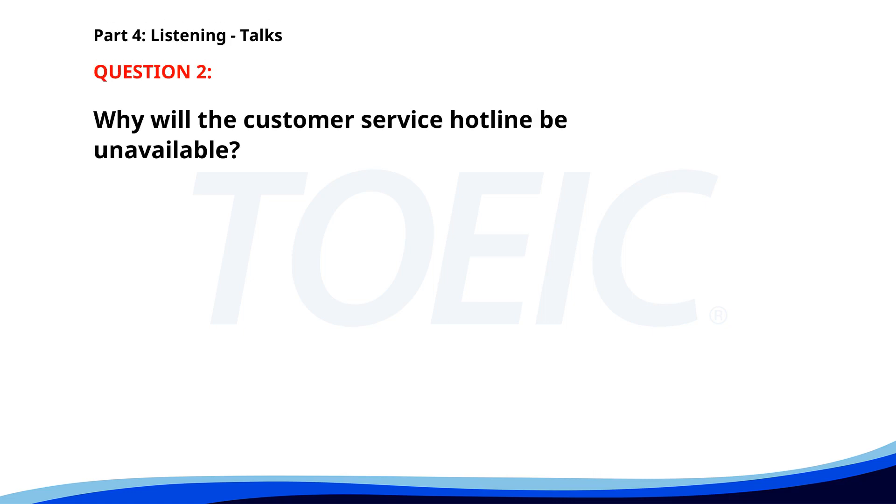Number two: 'Our customer service hotline will be unavailable this Friday due to a scheduled system upgrade. We apologize for any inconvenience. For urgent matters, please contact us via email.' Why will the customer service hotline be unavailable? A. Public holiday. B. Staff training. C. Scheduled system upgrade. The correct answer is C: Scheduled system upgrade.